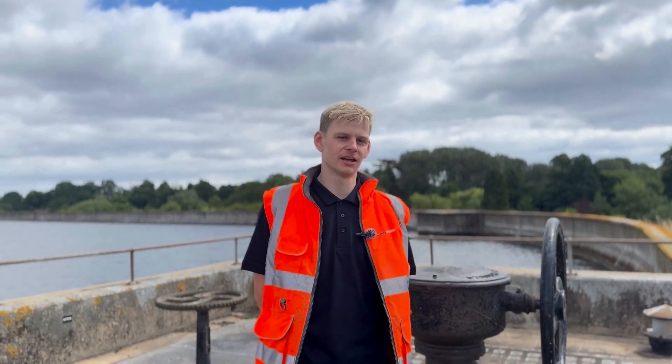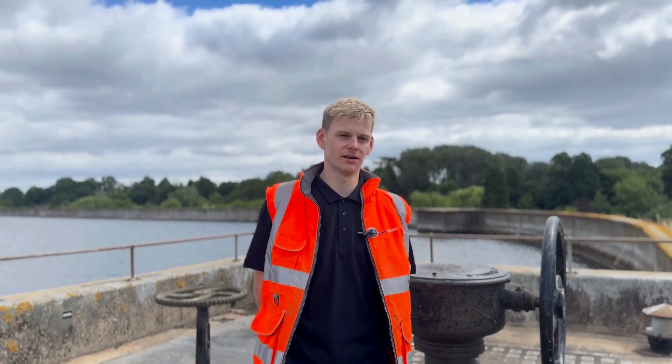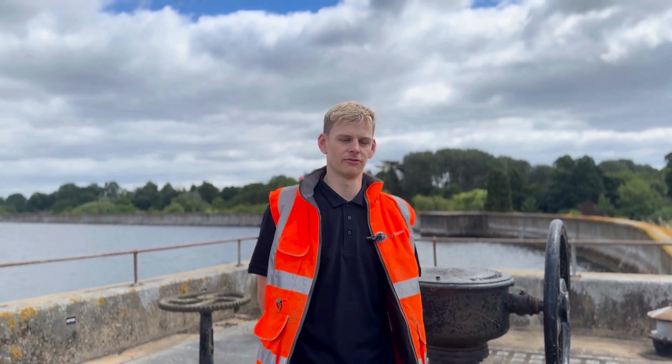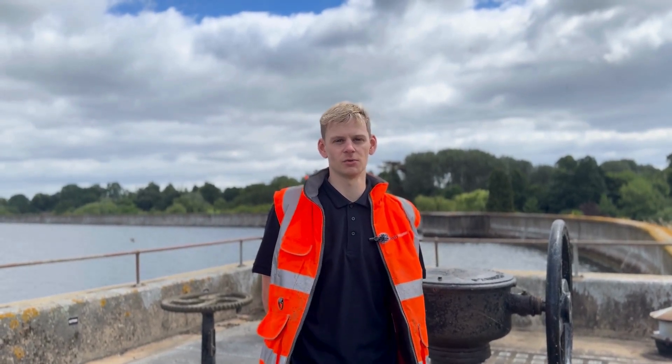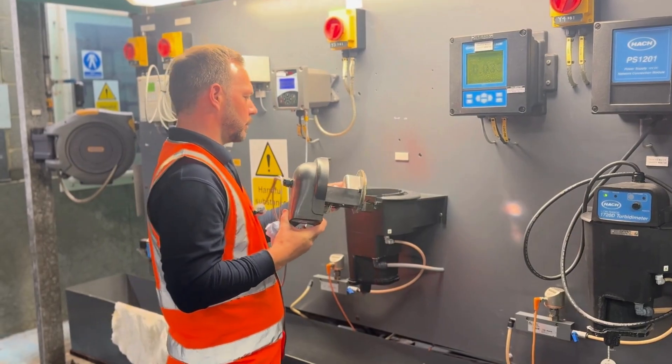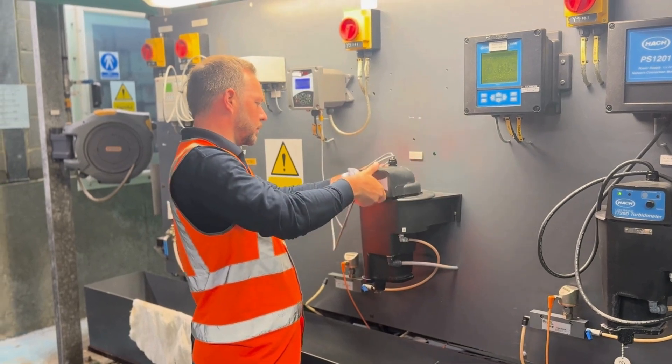We're looking for production technicians to join us at Affinity Water. So if you have a full electrical apprenticeship or City and Guilds Level 3 equivalent, and have experience working with single and three-phase pumps, motors, drives, inverters, control circuits, actuators and instrumentation, you have all the skills we're looking for.